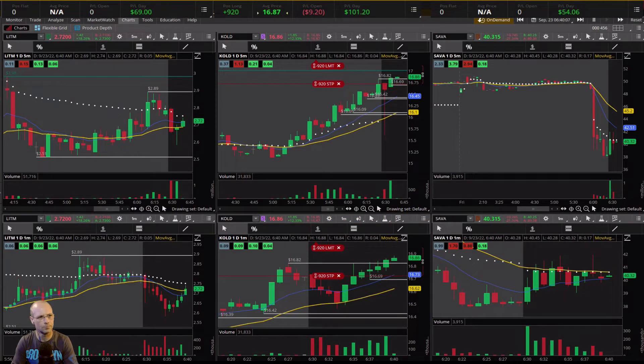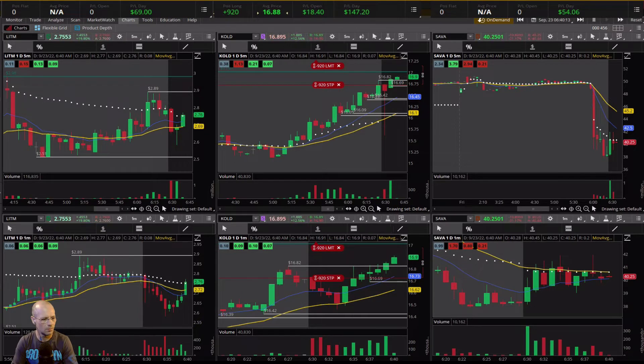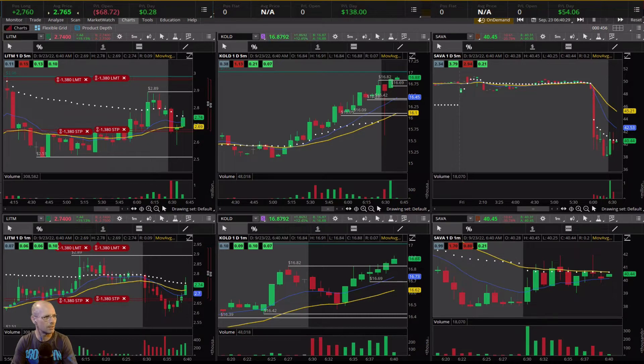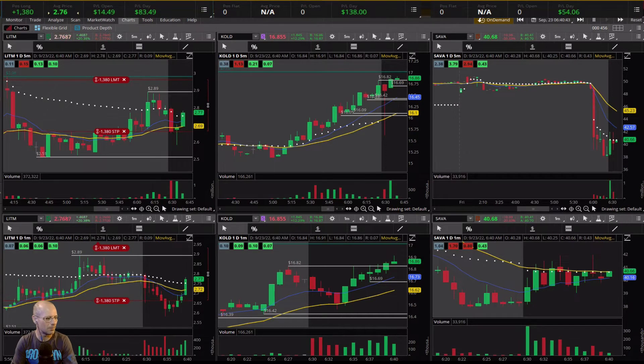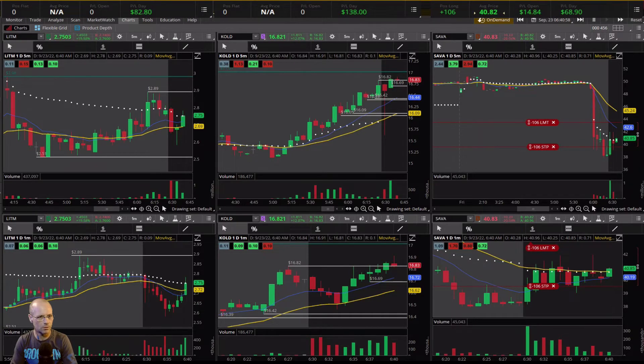I'm a little late on the entry. I'll add to it as it's moving up, and I'll sell it there. The knee-jerk reaction over here on LITM — sometimes you have to do that. I wanted to see it pop a lot quicker than that. I sold half and I'm going to sell the other half — it just wasn't moving quick enough for me. Look at Sava, I really want to jump in on that too. Up at 41, I'm going to get back out.